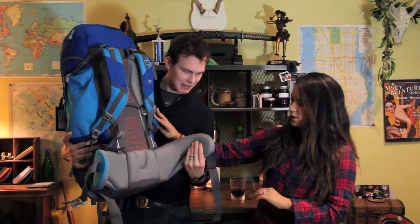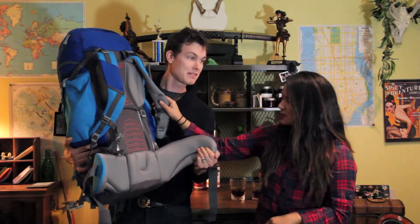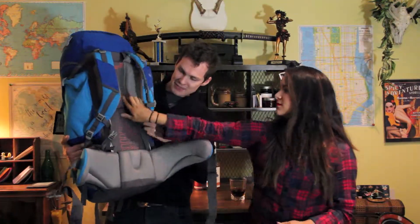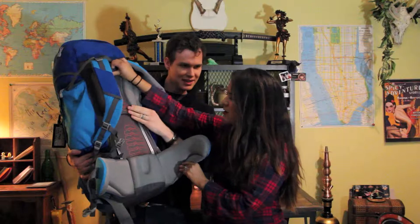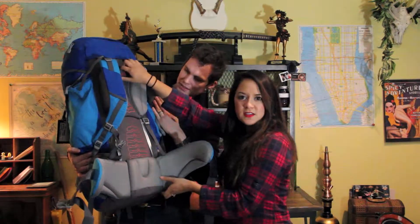Look how much padding there is here — it's like a pillow. This is the same comfort level as Professor Xavier's wheelchair. This is sophisticated. These railings here — the back strap goes up and down the railing. It's an adjustable back support. You guys see this?